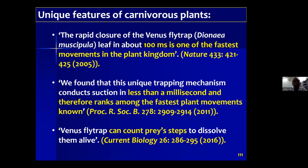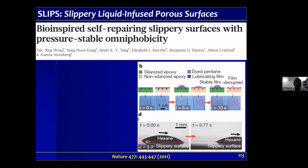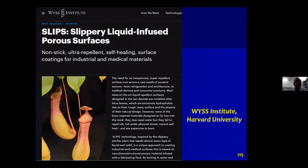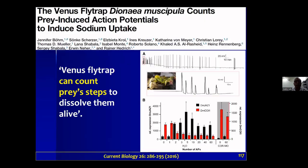Recently, a lot of papers are coming in this area of plant carnivory. One example is slippery surface technology — taking inspiration from the Nepenthes inner slippery membrane to develop medical and engineering devices. Another Nature paper came from the SLIPS lab at the Wyss Institute at Harvard University, and there is also research on calcium signaling in the Venus flytrap.